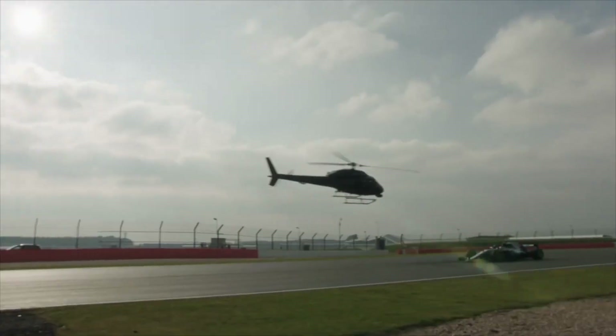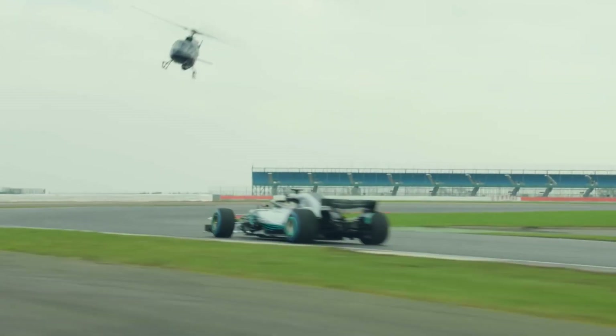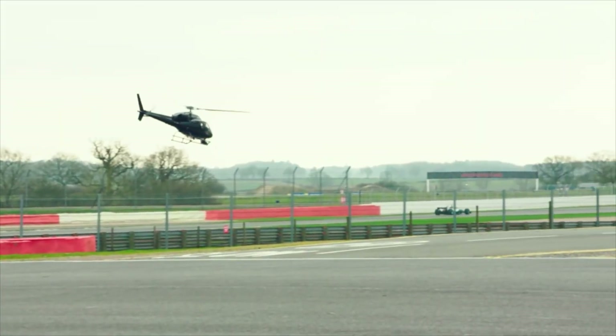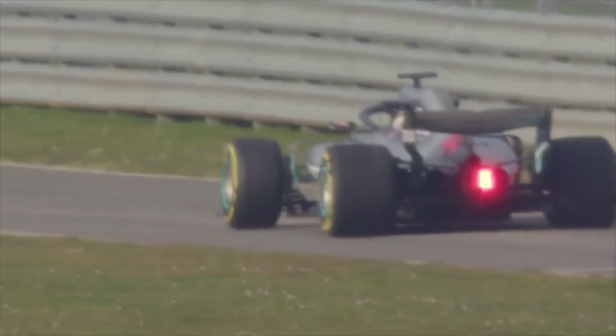When one car gets into the slipstream of another, things get complicated because the car in front creates turbulence at the rear. That turbulence affects the car behind, and the overtaking maneuver can become very dangerous if it lasts longer than a certain amount of time.